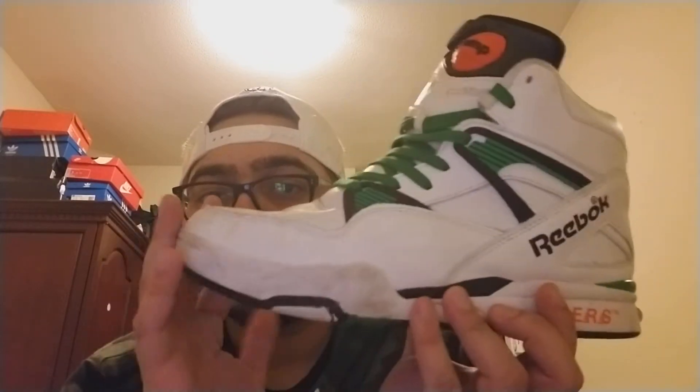It was like the Toro Jordan 4s — it was too much red for me. I remember when the Toro 4s came out originally I passed on them, but now I think they're dope and I'm looking for a pair in my size. They're still overpriced on resale, so if I can find a pair in a size 9 for a good price I'll definitely scoop them up.